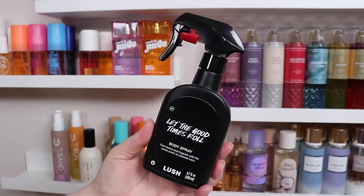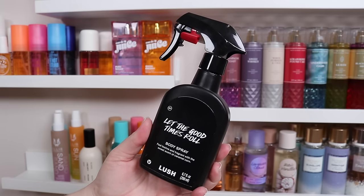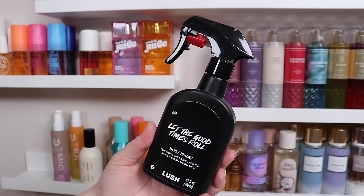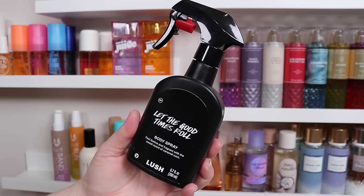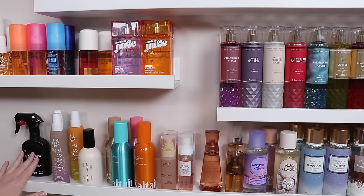The other one I have is Let the Good Times Roll, which is more of a caramel corn kind of scent — another pretty foodie Lush scent, and I quite enjoy this one too. Those are the two I have from Lush. They're both very intense, and specifically for those I really do feel like they have some good longevity. When it comes to body mists, that's not always the case, but I find the Lush ones are pretty strong.